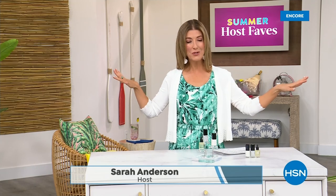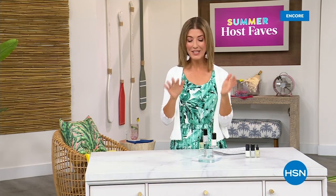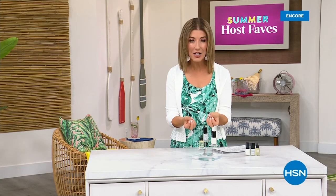Our Summer Host Faves are in full swing. Thank you so much for all your orders on the dress and the Fit Flop shoes. Shop online — that's the best way to get right to the front of the queue. With summer coming, the last place you want to be is stuck in a nail salon getting a gel mani or acrylic gel. You don't want anything that's going to damage your nails.